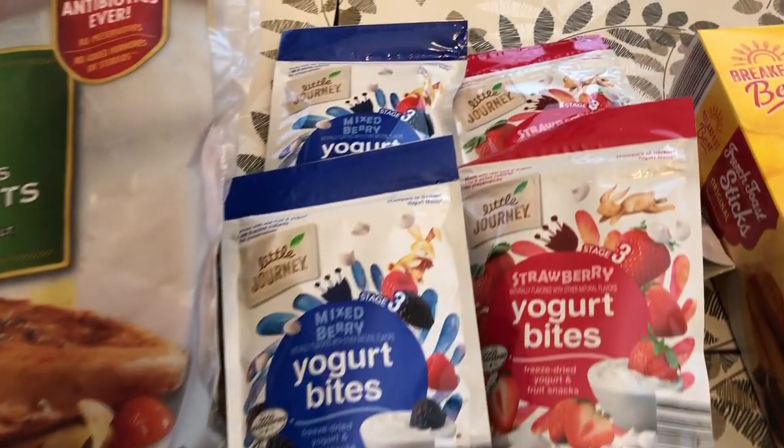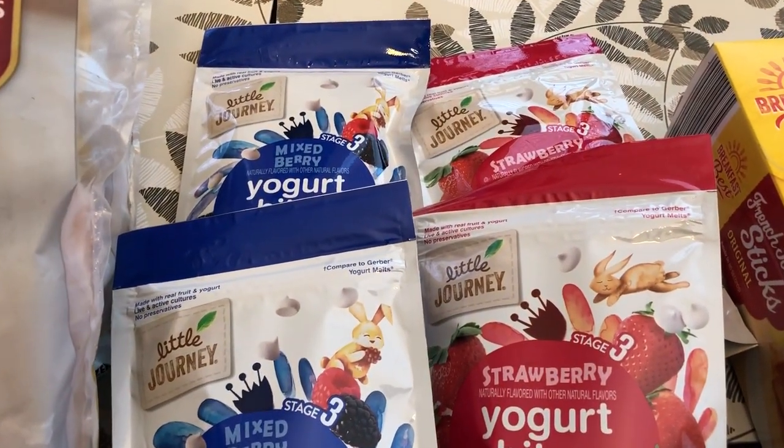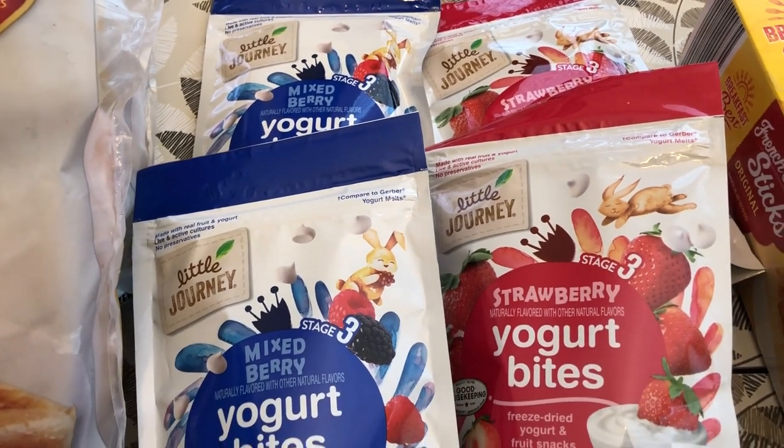I grabbed some of these yogurt melts for Harrison. He loves these things, so I got two mixed berry and two strawberry.